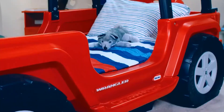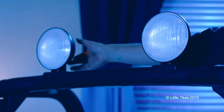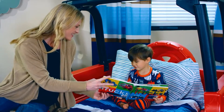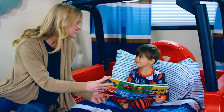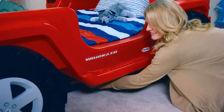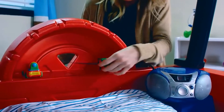The Little Tikes Jeep Wrangler bed has durable, easy-to-clean construction with LED lights in the roll bar and an auto shut-off timer built in, plus an additional downward-facing reading lamp. It even has room for adults to sit on the bed and read bedtime stories. The bed is elevated off the floor for easy cleaning and extra storage, with a spare tire shelf and power cord pass-through.